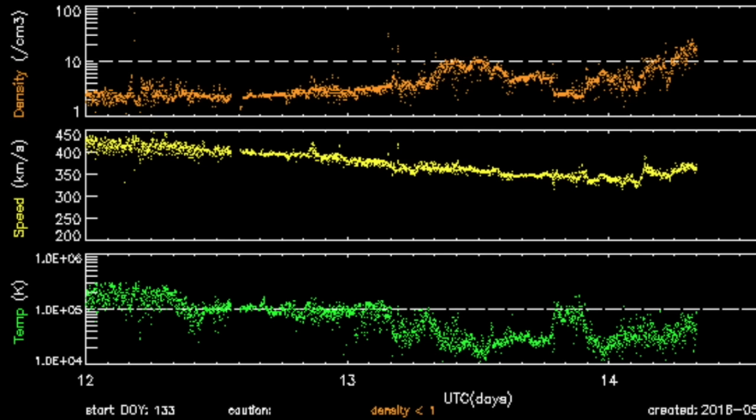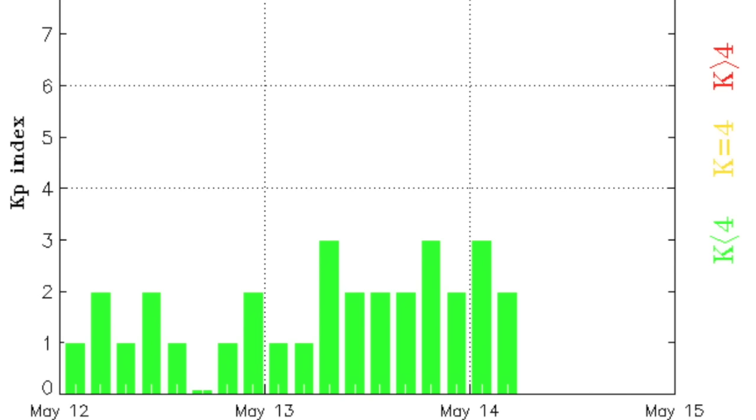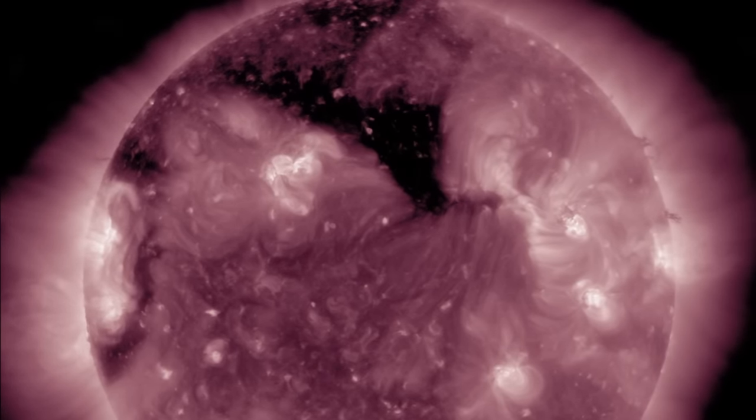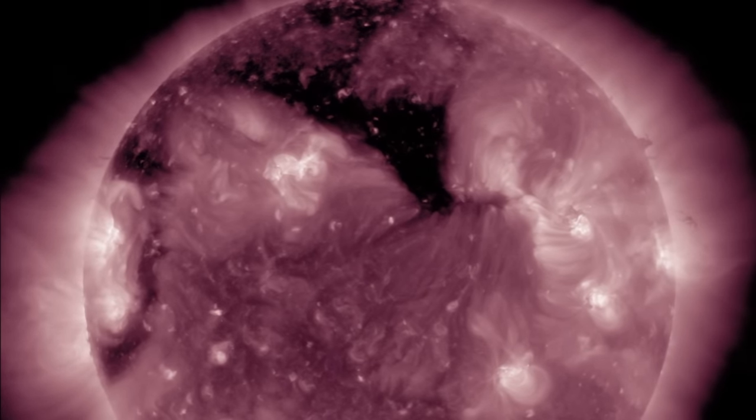Looking at the solar wind, there's nothing major, but a density rise in orange this morning should be monitored throughout the day. A coronal stream of solar wind is expected to impact in the coming day or so. Calm conditions are expected to give way to geomagnetic storms, focusing directly on the coronal hole.